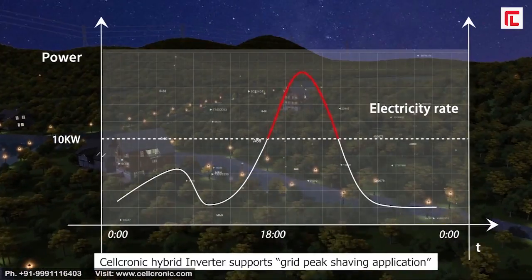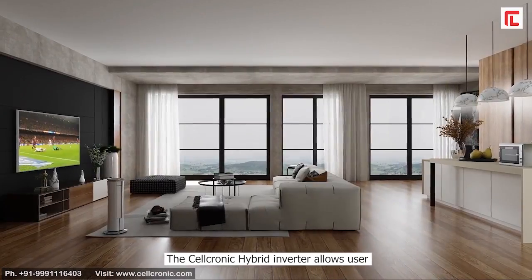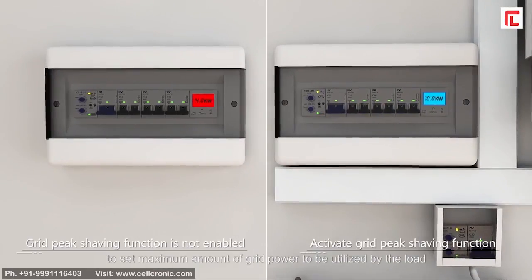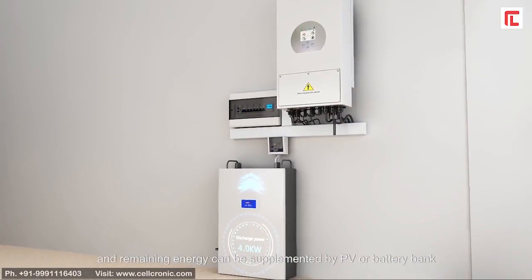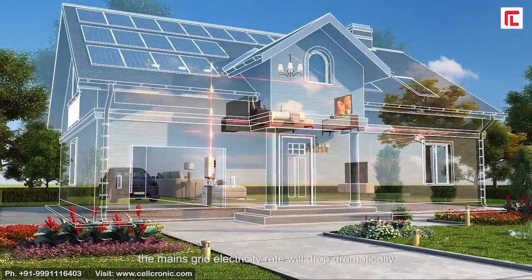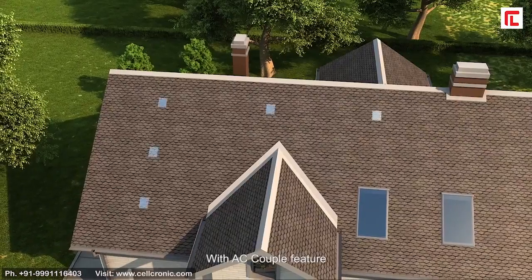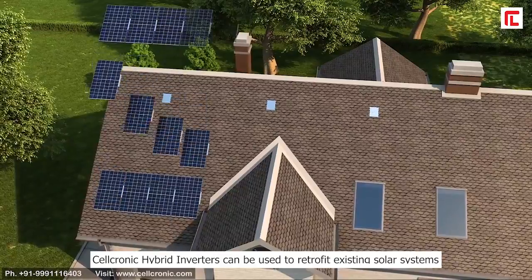The hybrid inverter supports grid peak shaving for reducing your electricity bills. It allows the user to set the maximum amount of grid power to be utilized by the load, and the remaining energy can be supplemented by PV or the battery bank. In this situation, the mains grid electricity rate will drop dramatically.